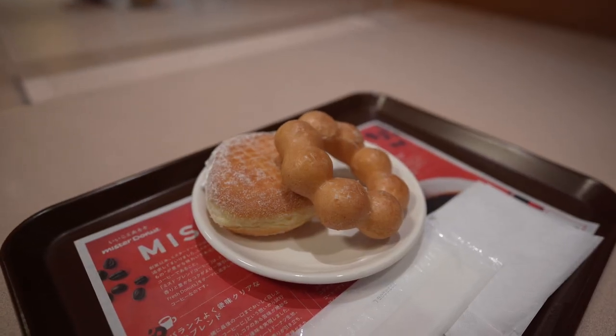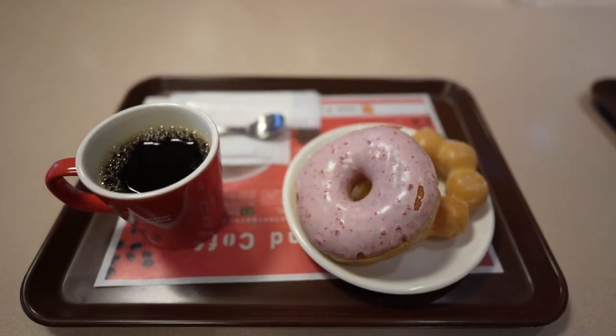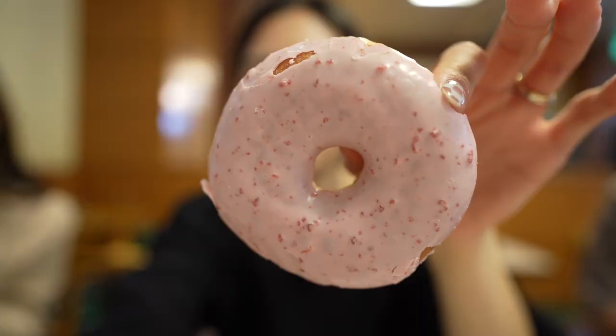We got the angel cream and the Pon de Ring as well as a strawberry donut. I would say the Pon de Ring was the best — it was chewy and not greasy in the best way. The strawberry glazed donut was okay. It tasted a little too artificial for me; it kind of reminded me of Pocky sticks covered in strawberry glaze.